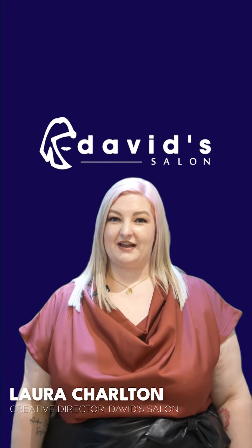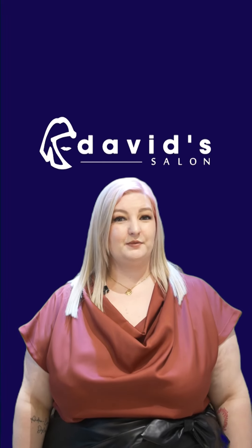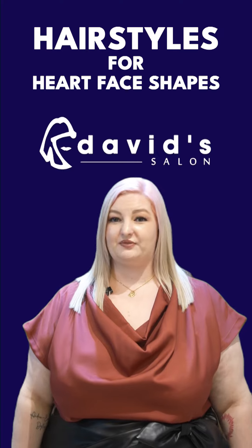Hi, I'm Laura Chalden, Creative Director for David's Salon. Today, we're going to talk about your heart-shaped face.